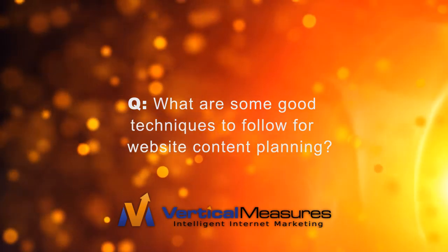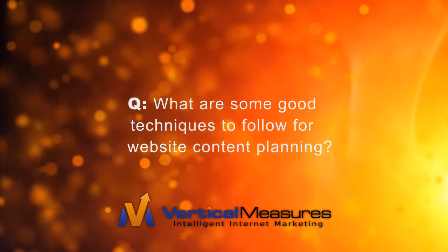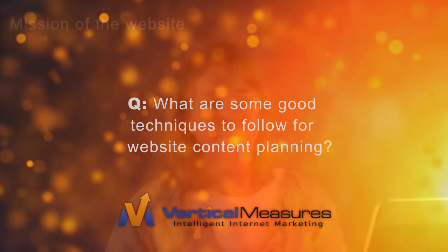One of the questions we were asked is: what are some good techniques to follow for website content planning? First and foremost, it's important to have the mission of your website. What is it that you're ultimately wanting to do? Sell more products? Educate your customers about a new technology? Are you looking to expand your brand?